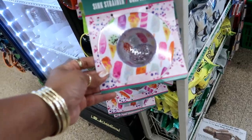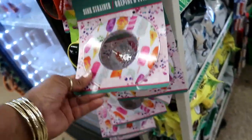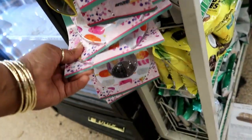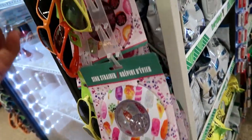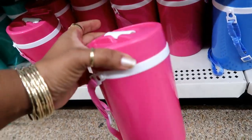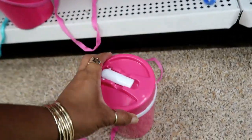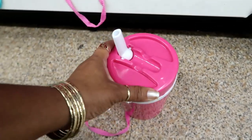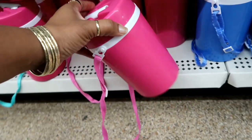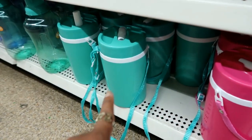Oh, here's those sink strainers I've been seeing. Those are kind of cute — they're hard plastic. I see ice creams, and I know there was one with donuts on them — oh, there they are, those are kind of cute. Here's these big giant cups with the straw that pops out. I see pink, blue, and that really pretty green.